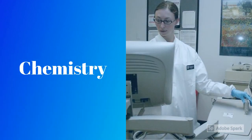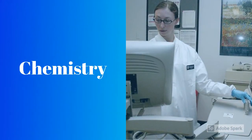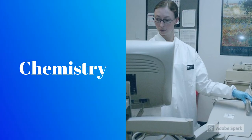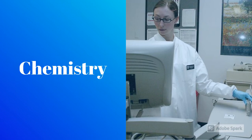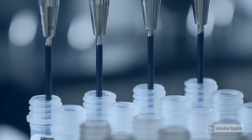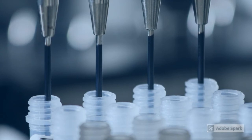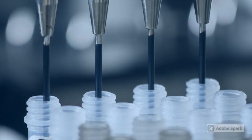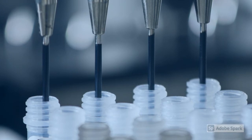The next discipline is chemistry. Chemistry techs run a lot of tests on the liquid portion of blood, which is plasma. They can test for things such as electrolytes and kidney function to see if the patient is dehydrated, for example. Chemistry techs can also check the blood sugar of diabetic patients and even see if they are compliant with their diabetic lifestyle. The chemistry test can evaluate most organ systems in your body.